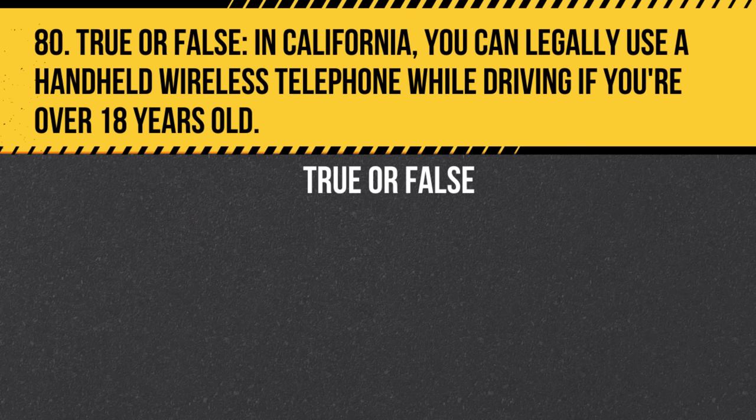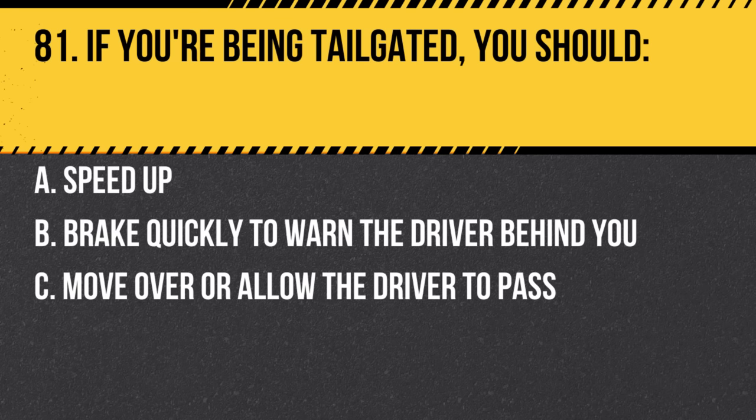Question 80. True or false: In California, you can legally use a handheld wireless telephone while driving if you're over 18 years old. Answer: False. It's illegal for drivers to use a handheld wireless telephone while driving regardless of age.